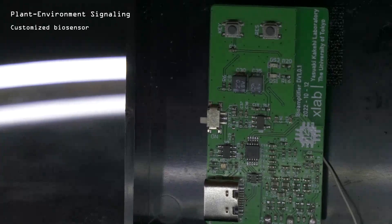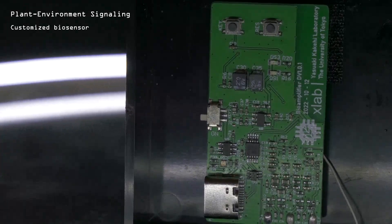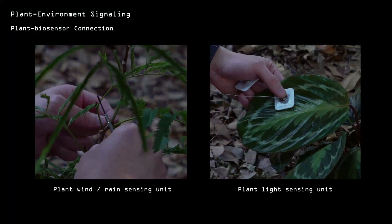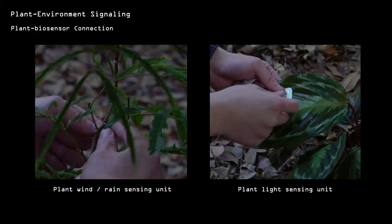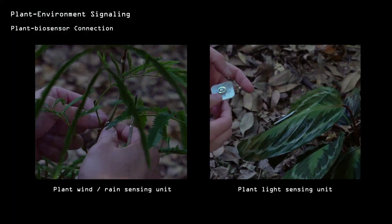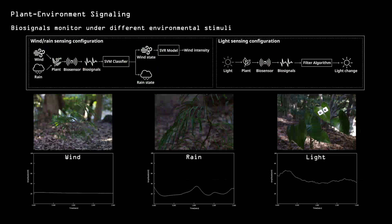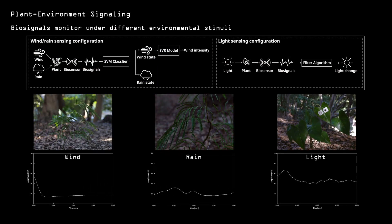In our quest to comprehend how plants perceive and respond to their surroundings, we developed a specialized biosensor to capture the intricate biological signals in the forest. These biosignals were meticulously monitored, and artificial intelligence algorithms were employed to analyze the subtle changes influenced by natural elements like wind, rain, and light.